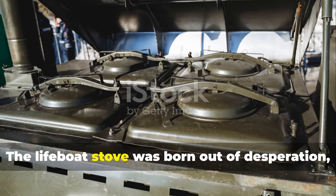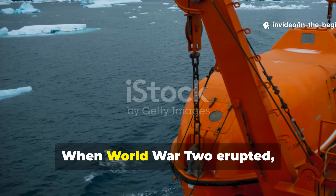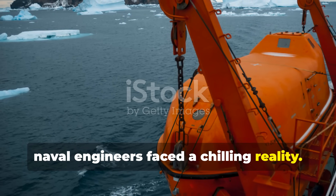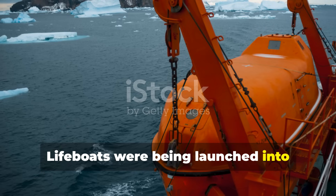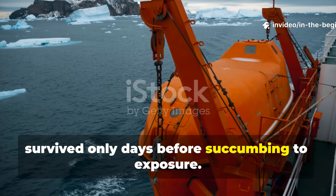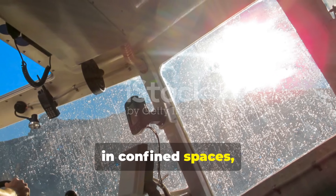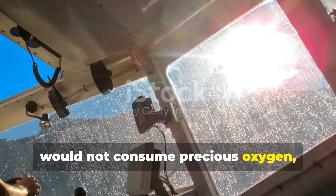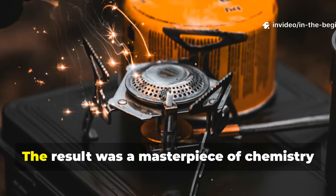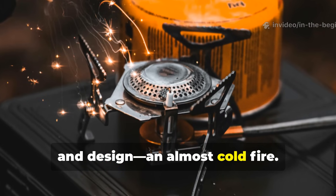The lifeboat stove was born out of desperation, not luxury. When World War II erupted, naval engineers faced a chilling reality. Lifeboats were being launched into freezing waters where sailors often survived only days before succumbing to exposure. They needed a heat source that was safe in confined spaces, would not consume precious oxygen, and wouldn't betray their position to enemy submarines. The result was a masterpiece of chemistry and design — an almost cold fire.